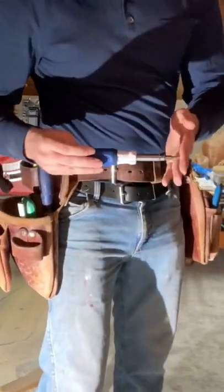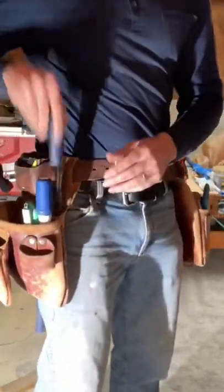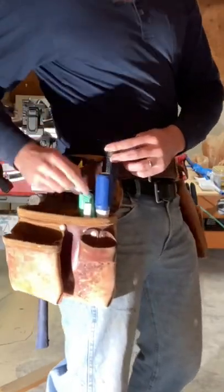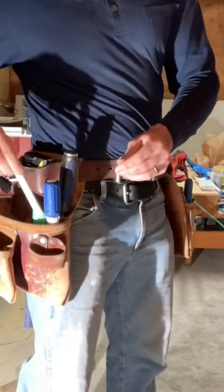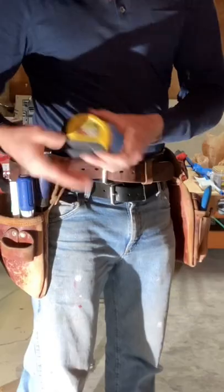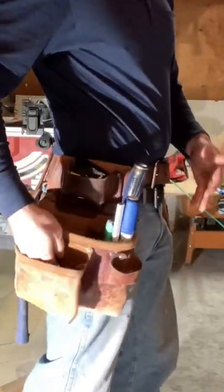So I've got a screwdriver, which is an adjustable one for remodel work. A chisel for cleaning and chiseling. I've got a razor knife here for cutting, with extra blades inside. I have a pencil — a carpenter's pencil — for marking. I've got a measuring tape of course, and this pocket is usually empty for screws and nails.